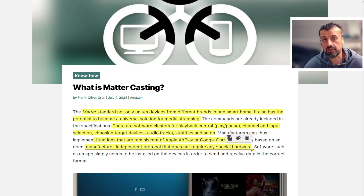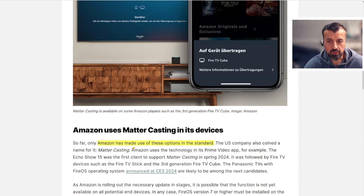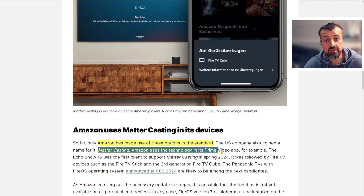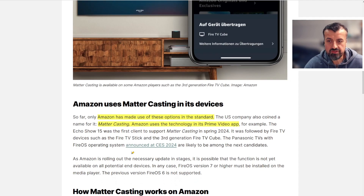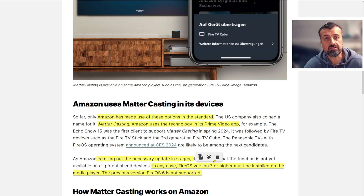This is why it can be a real game changer — all your devices can communicate together, share notifications, share information, giving you a more seamless experience. Amazon so far is the only one that has made use of this new standard, coining the term Mattercasting, which Amazon now uses in its Prime Video app. Amazon is rolling out this update and as long as your device is Fire OS 7 or higher, you should be able to see this new feature.